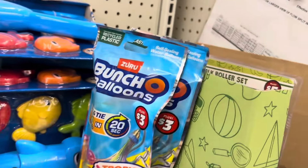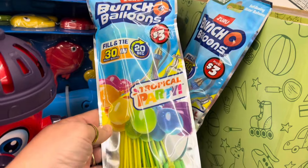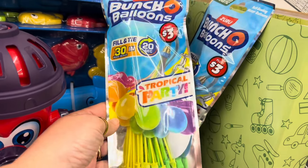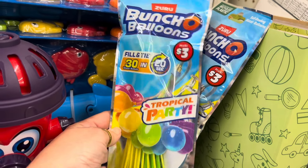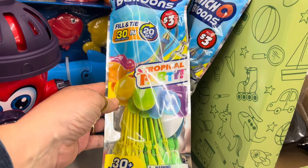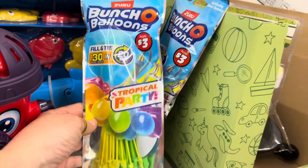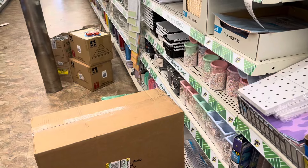They do have these, and these are really good. You hook them up to the water hose and make a whole bunch of water balloons all at one time. So for $3 — I saw them in a store like two weeks ago.